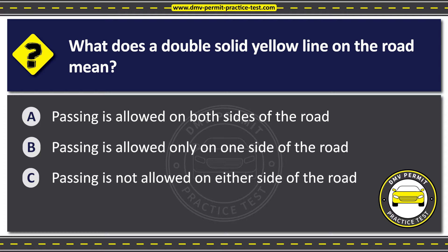The correct answer is Option C: Passing is not allowed on either side of the road. A double yellow line on the road is used to mark the center line on two-way roads where it is not safe to pass.